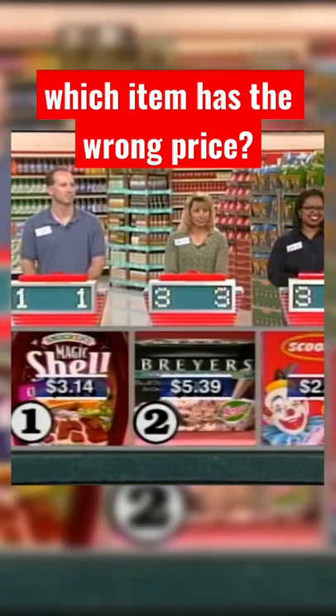You thought the sugar cones were the wrong price. Well, let's see. The product up here that does have the incorrect price is the Smucker's Magic Shell.